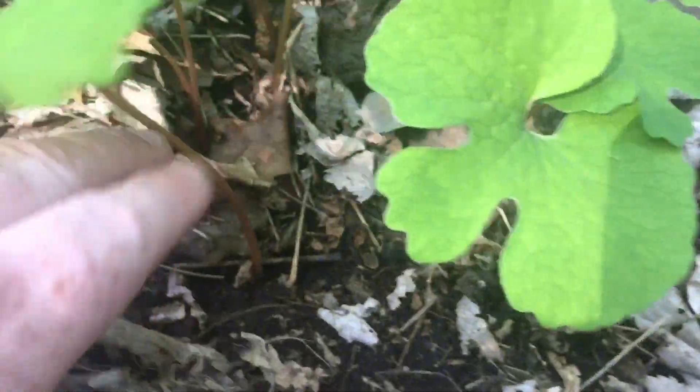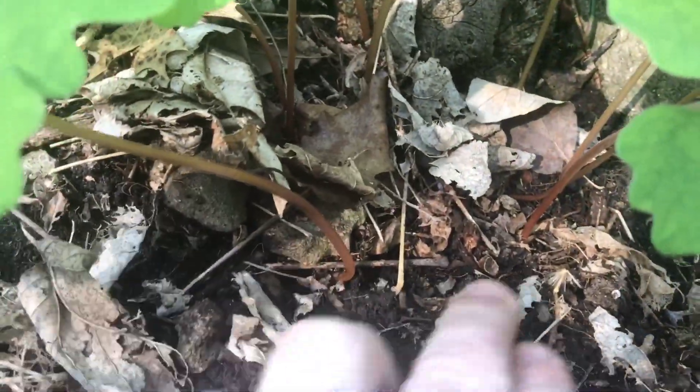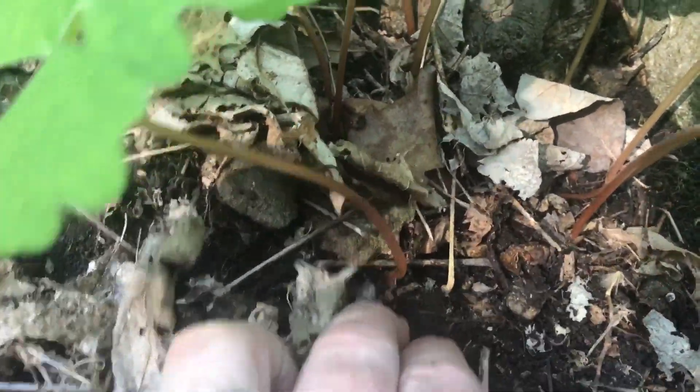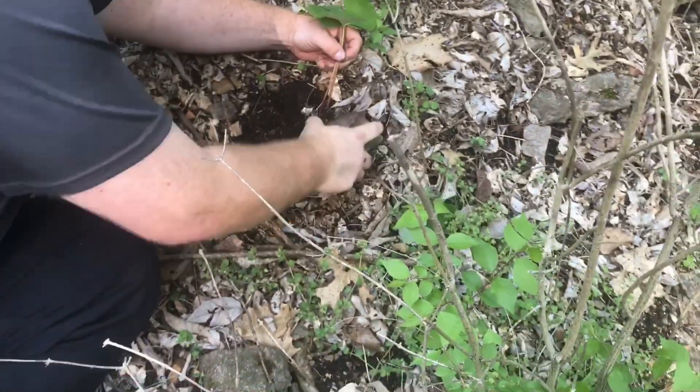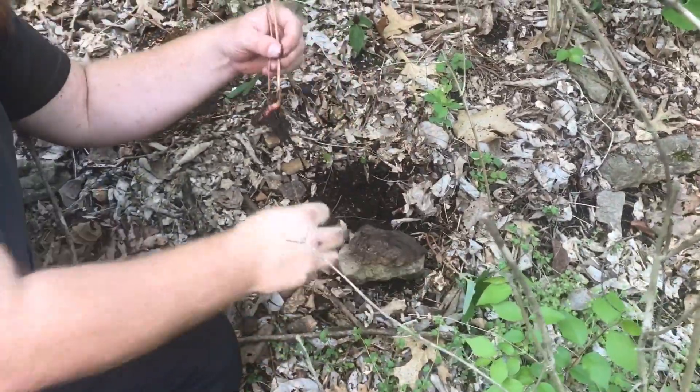If you notice, the stems are going to be real red, and as you dig them up you're going to begin to see a blood pattern — that's where they get their name, bloodroot. This plant does have side effects like nausea and vomiting, so be sure to do your research and take caution.